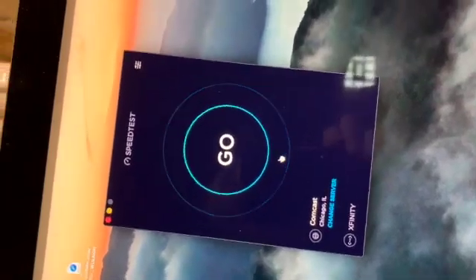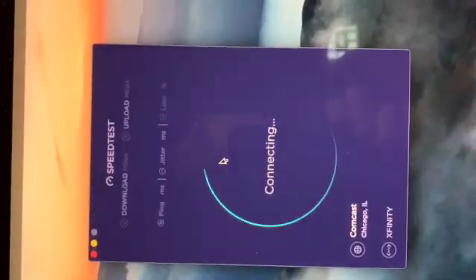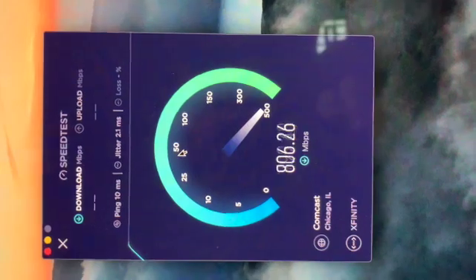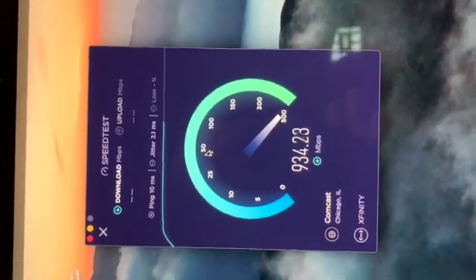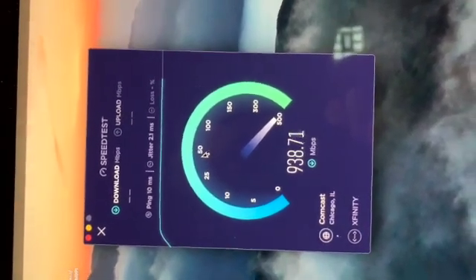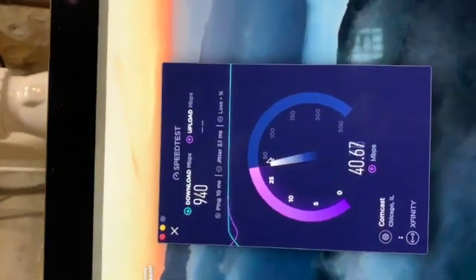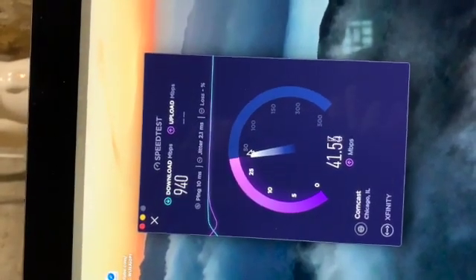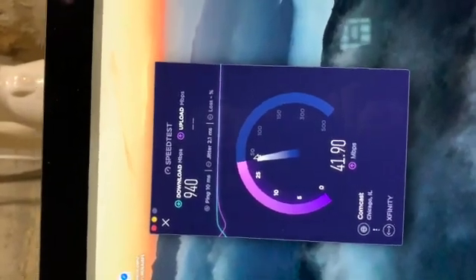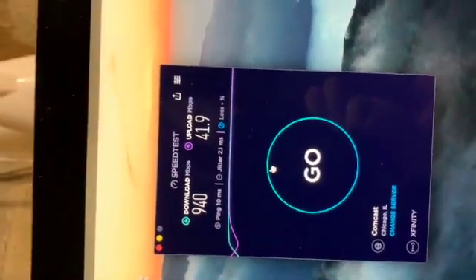First run here, connected through the RG6 cable. Getting close to the screen - ping's a little slower. First run we got about 940 down, 41.9 up. Downloads are definitely improved from running off Wi-Fi, but that's to be expected - everything's a little faster now that I'm hardwired.